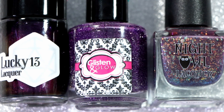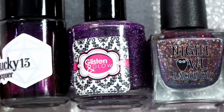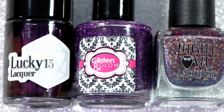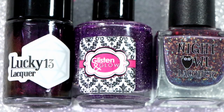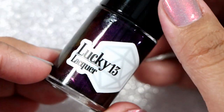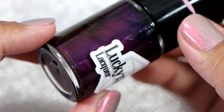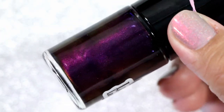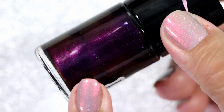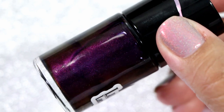The color I have the most of on my rack this season — which is usually the case since fall is typically when I wear purples — is purples. I think it's taking up almost two and a half rows. This one is Lucky 13, called The Suspense is Terrible, from a PPU, and I purchased it. It's still so beautiful. On camera the shimmer — the gold, reddish-gold shimmer — never showcases properly, but it is a beautiful polish.